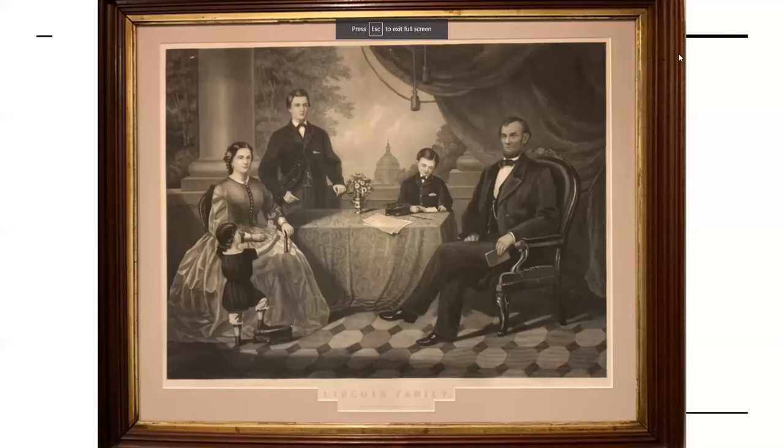This is Tad Lincoln in a little play cavalry outfit — very cute, with a little pony he rode around on. So this print is a kind of fan fiction commemorating the Lincoln family. The question now is: what do you think the purpose was for making this print? Why would the artist have sat down and put this together? And what's the artist's goal — why is he depicting the Lincoln family in this way?